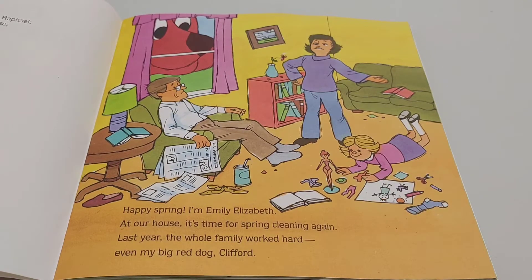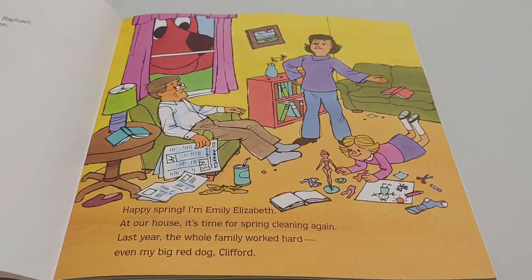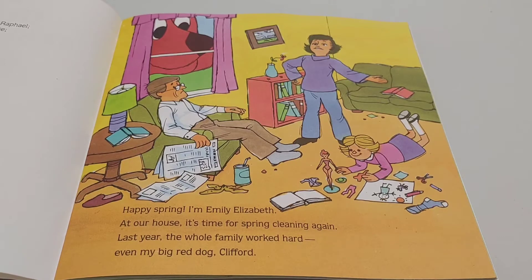Happy Spring! I'm Emily Elizabeth. At our house, it's time for spring cleaning again. Last year, the whole family worked hard, even my big red dog, Clifford.